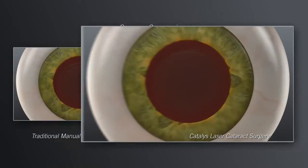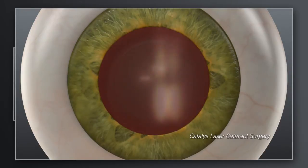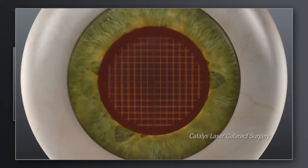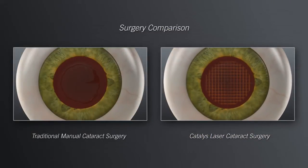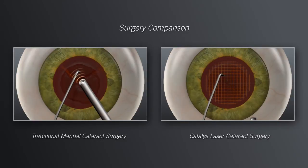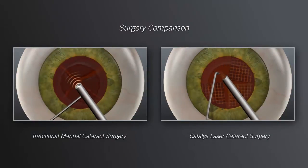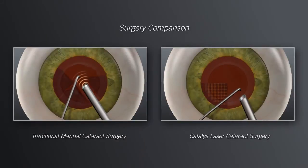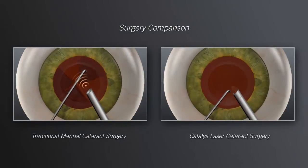With Catalyst, your surgeon can also use the laser to soften the hard cataract and segment it into manageable pieces before ever entering inside the eye with instruments. Shown here is a Catalyst laser grid pattern. After creating the circular opening, the next step is to remove the tissue and break up and remove the cataract. In the traditional approach, your surgeon will insert mechanical instruments into the eye and use ultrasound energy to break up the hard cataract into pieces that are small enough to be removed. Softening the lens with the Catalyst laser enables your surgeon to then remove the cataract more gently and with significantly less ultrasound energy than is used in traditional manual cataract surgery.